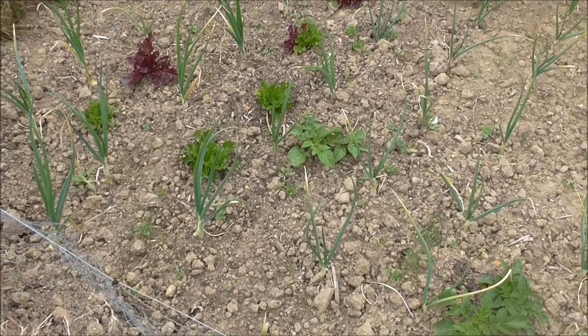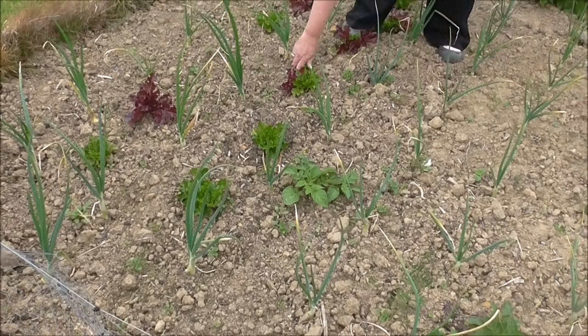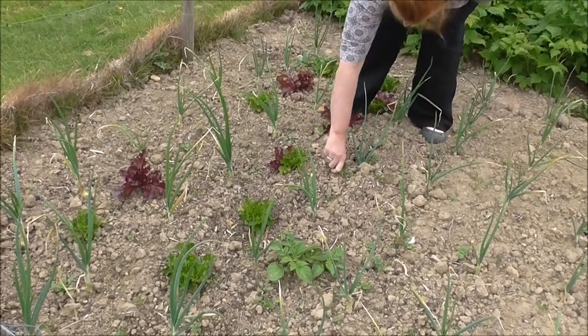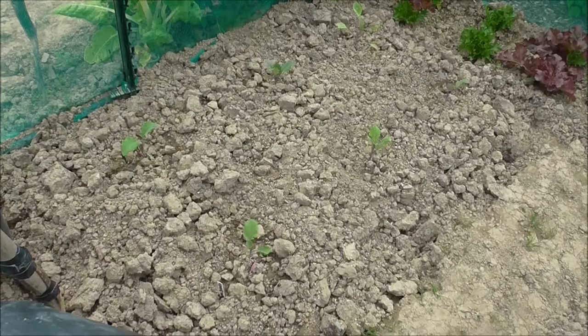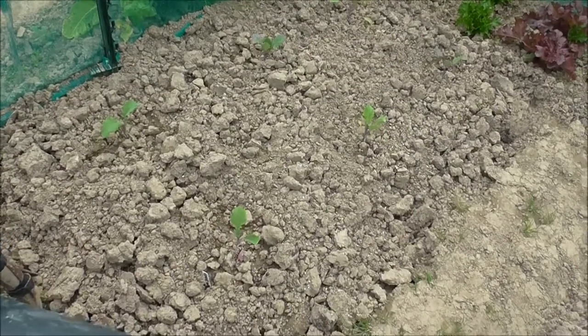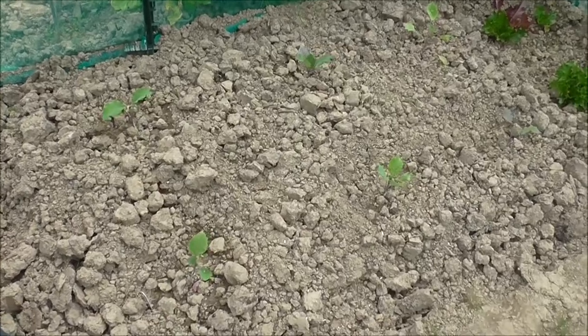You'll see the onions are ok, and the lettuces are coming on quite well in between. Just pulling a few weeds out still, seems to be ok. Over here we've got some seeds — some have grown but others not so sure.